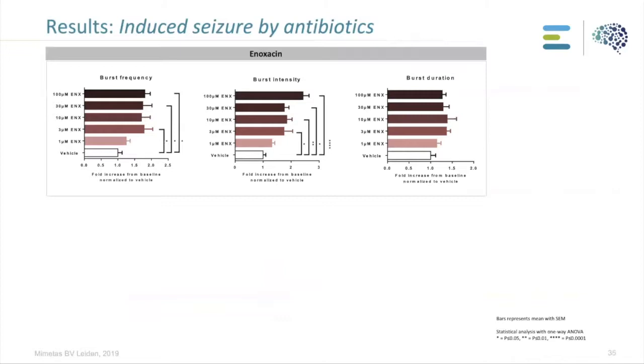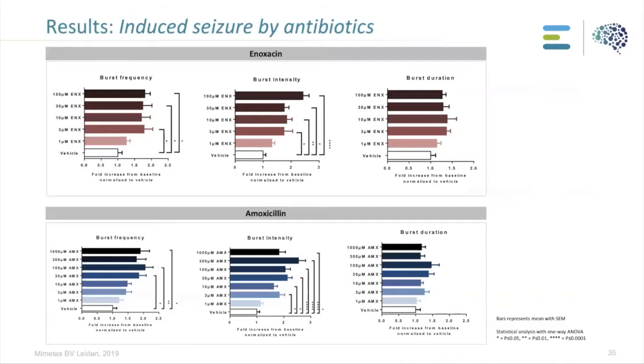Here are the results for one of the antibiotics, anoxacin. We performed a concentration range and observed a significant increase in burst frequency and burst intensity after applying this antibiotic to the CNS culture. Similarly, the antibiotic amoxicillin at different concentrations also showed a significant increase in activity — in burst frequency and intensity of the cultures.